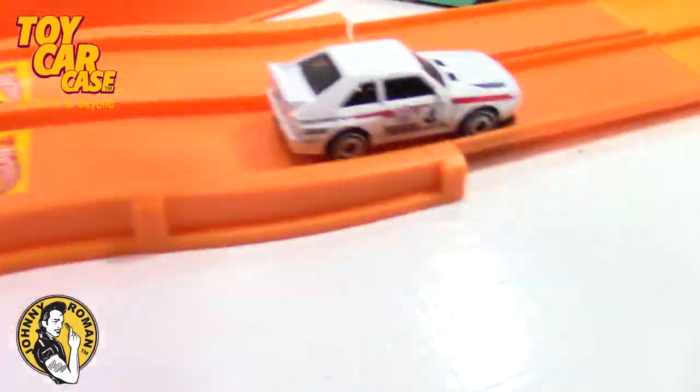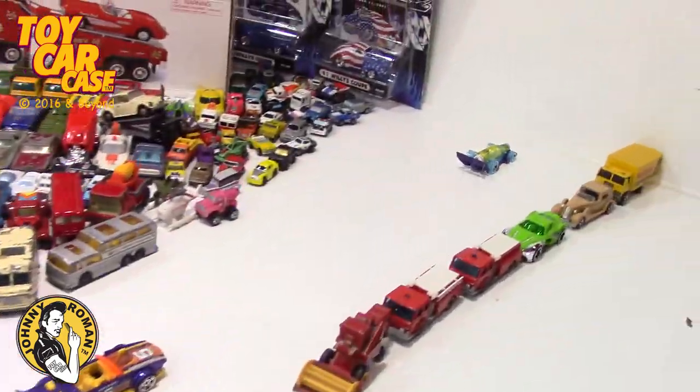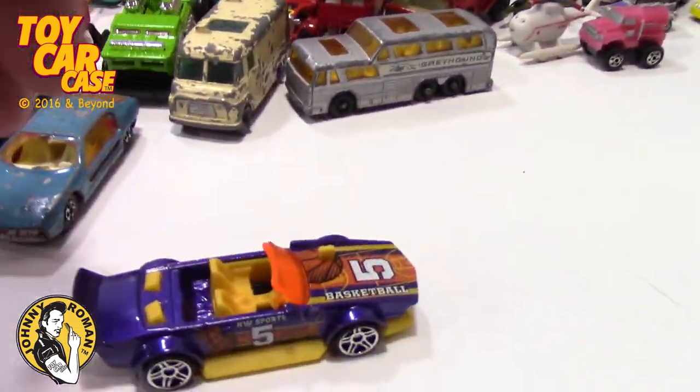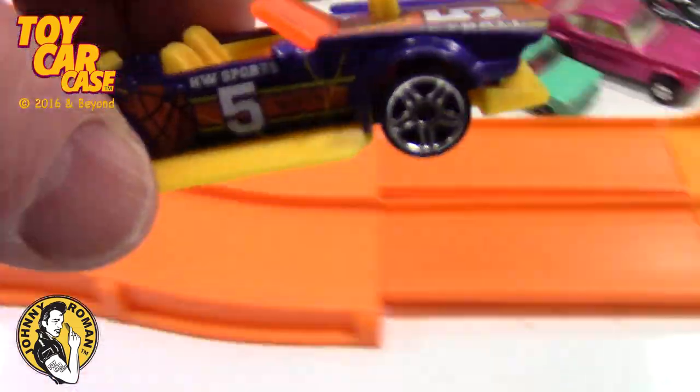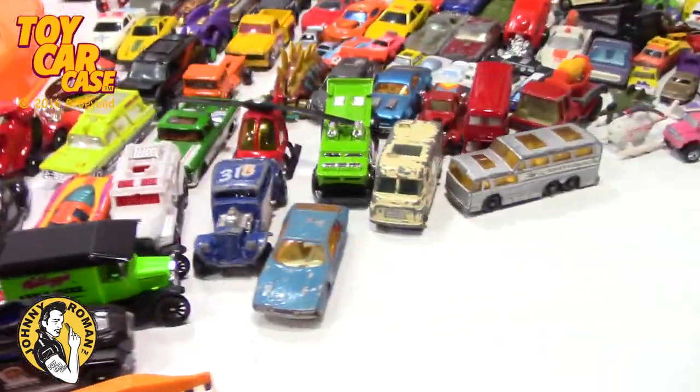Let's race this guy straight away — and our bottle opener — straight away. Ready? Set? Go! Pretty slow for brand new out of the package. Should we race them again? Maybe their wheels weren't set up or anything.